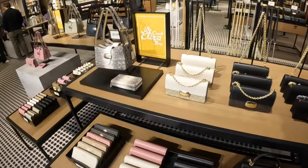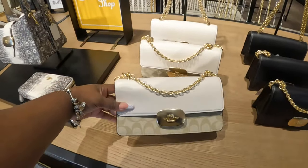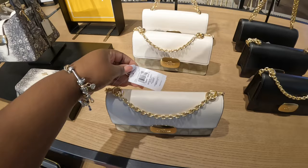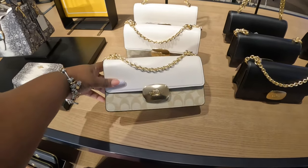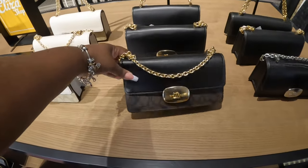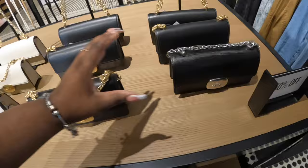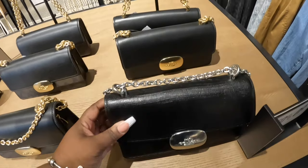What does it say — the Coach Elisa shops. And these are $490. Let's see, cream and that color, the black. This one — the all-black has the silver hardware and a gold hardware.